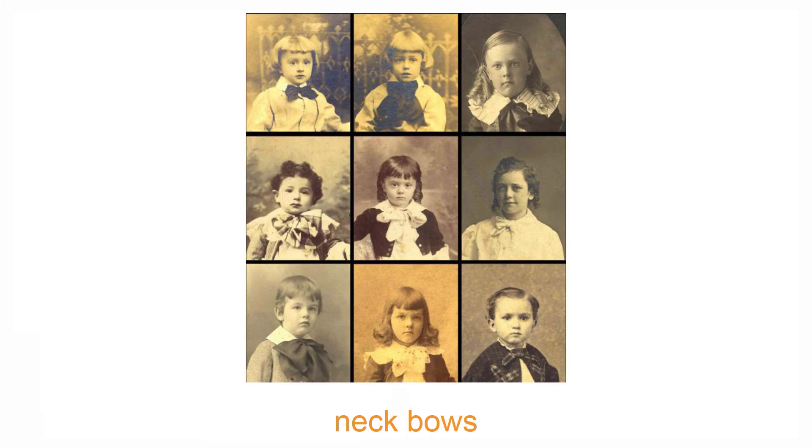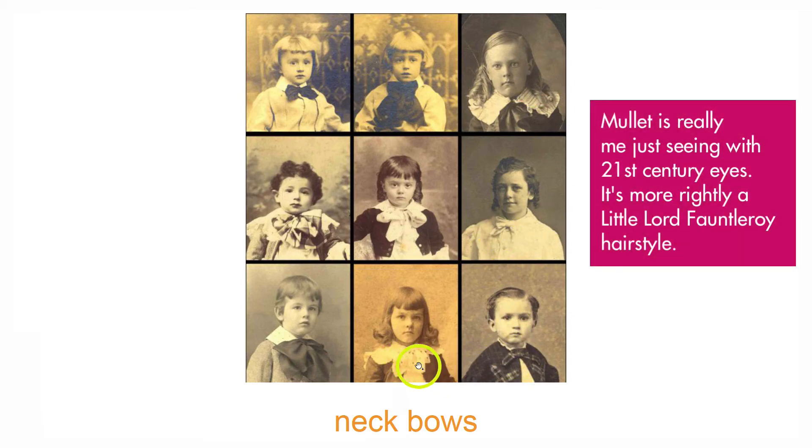There are a few other good telltale signs. If they have a bow at the neck, that's a boy thing. Both sexes wear lots of frills, collars, lace, and ruffles, but the specific shape of a bow at the neck is a boy thing — it's like a proto-cravat. And here's the same bangs-and-mullet-style again on another boy. Bows are for boys.